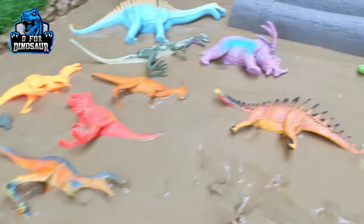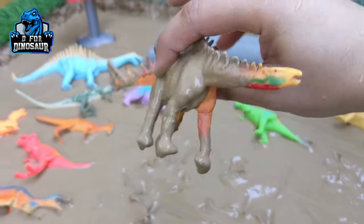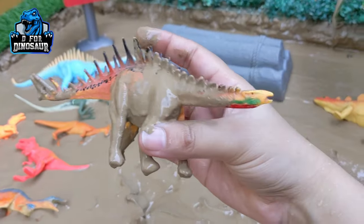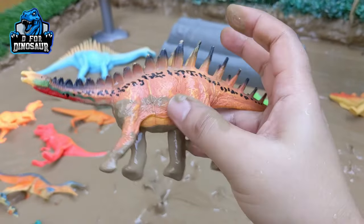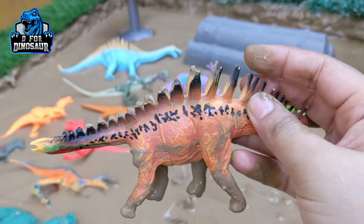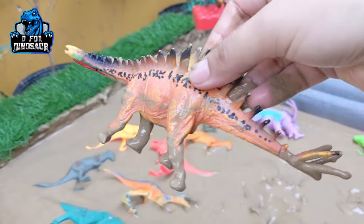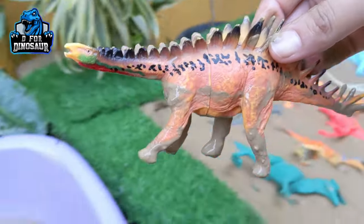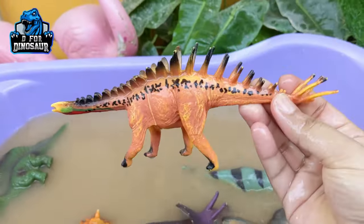The next one we have is Wuyangsaurus. Just look at this extraordinary dinosaur Wuyangsaurus. At the front his spikes are like Stegosaurus and from behind his spikes are like Augustinia. This one is a big herbivore dinosaur who moves with four legs. Let's wash him. Here we go, Wuyangsaurus!